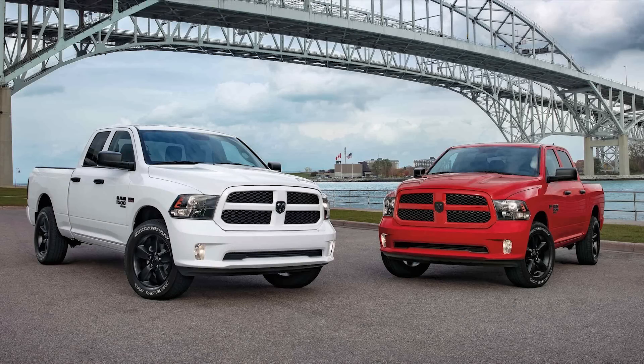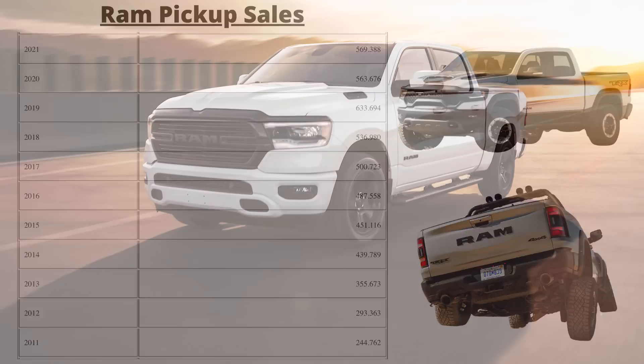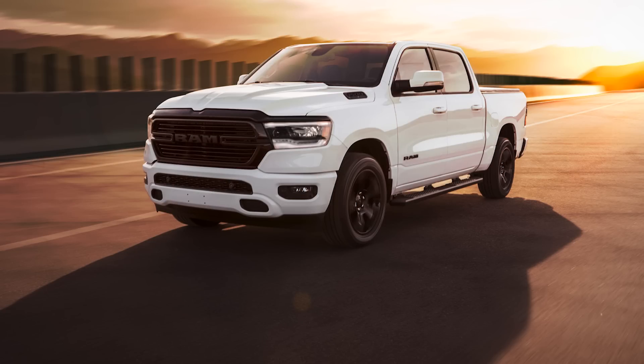RAM trucks are a big deal for Stellantis, as they collectively sold over 569,000 trucks during the 2021 calendar year in just the U.S. alone, and they're on pace to hit over 500,000 again for 2022.